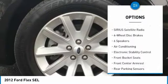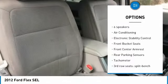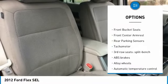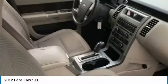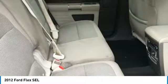traction control, dual airbags, air conditioning, alloy wheels, power steering, four-wheel disc brakes, AM/FM/CD/MP3 radio, universal garage door opener, CD player.